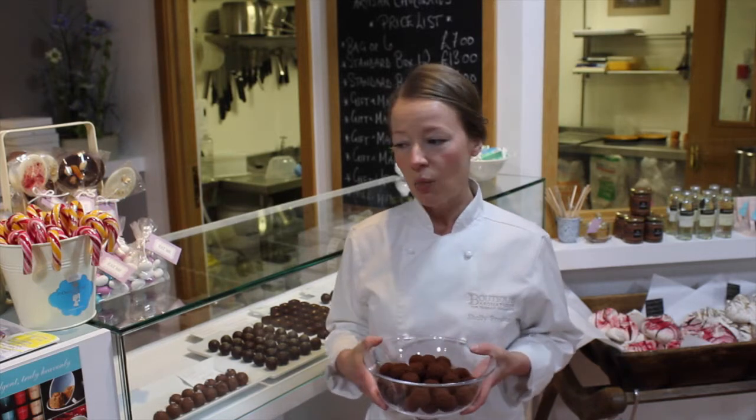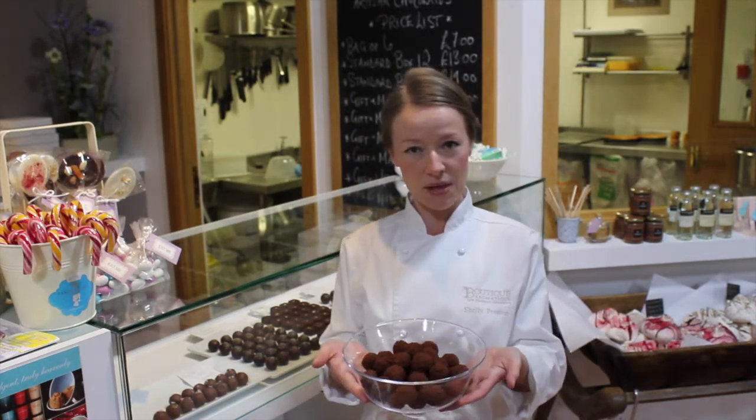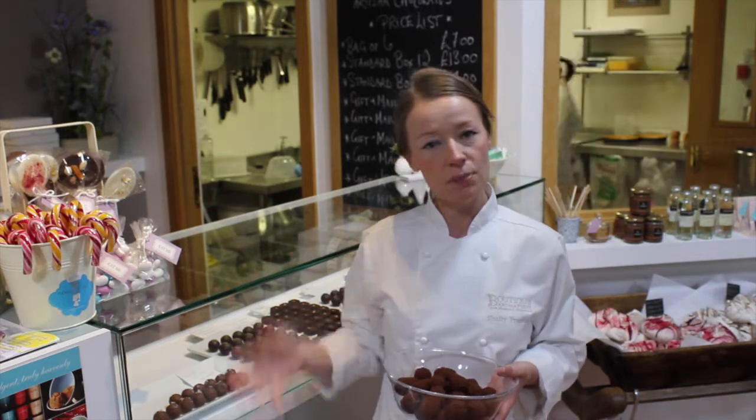Hi, my name is Shelley Preston. I am a chocolatier at the patisserie here at the Farm Shop. We operate one of the micro kitchens here where 100% of our products are made. We make beautiful handmade chocolates from our collection and we also buy in lovely retail items to sell in the shop as well.